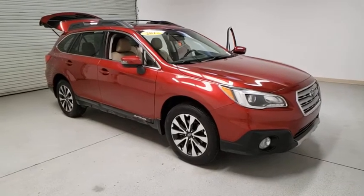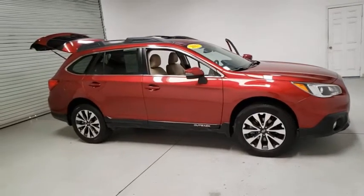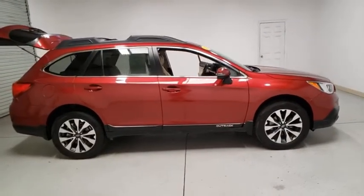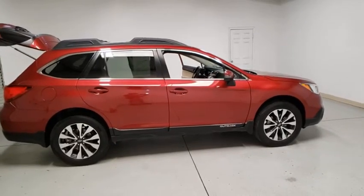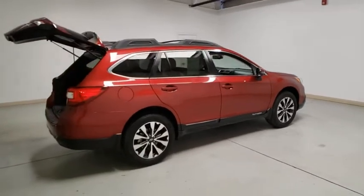We are pleased to show you the 2017 Subaru Outback. Take the go-anywhere capability of all-wheel drive and plenty of room for cargo and companions, and you've got the Subaru Outback. Let the adventure begin. This vehicle has less than 60,000 miles.